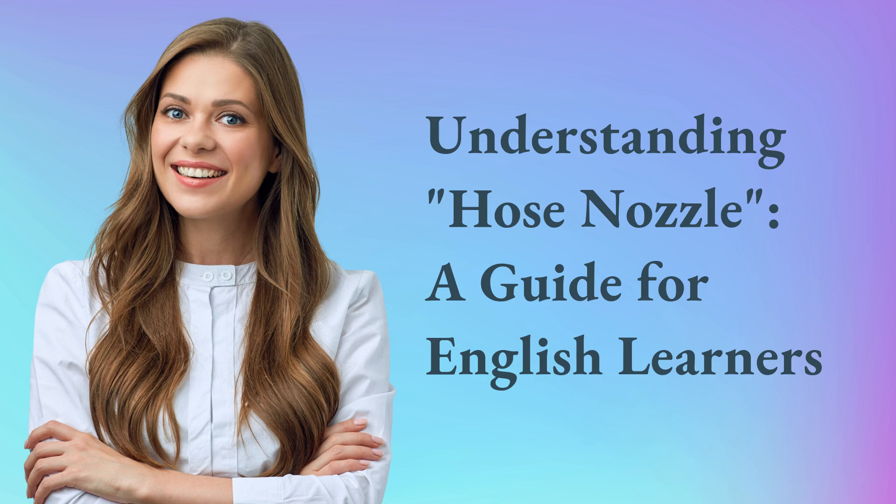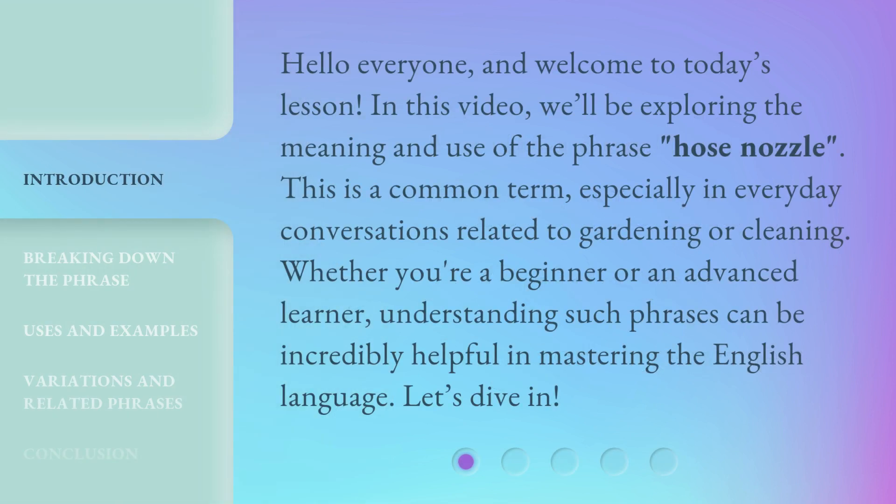Understanding Hose Nozzle: A Guide for English Learners. Hello everyone, and welcome to today's lesson. In this video, we'll be exploring the meaning and use of the phrase 'hose nozzle.' This is a common term, especially in everyday conversations related to gardening or cleaning. Whether you're a beginner or an advanced learner, understanding such phrases can be incredibly helpful in mastering the English language. Let's dive in.